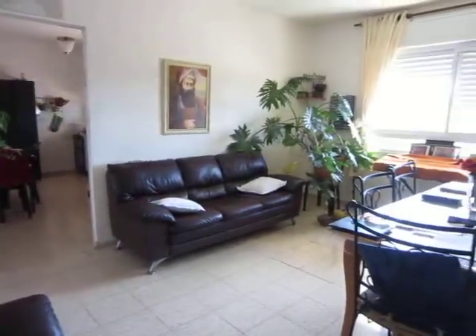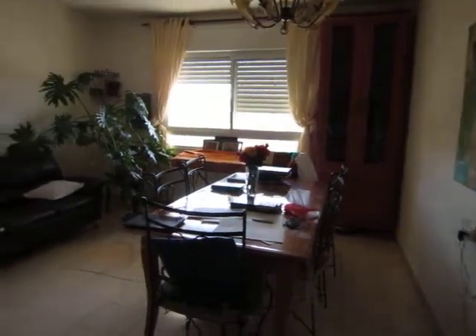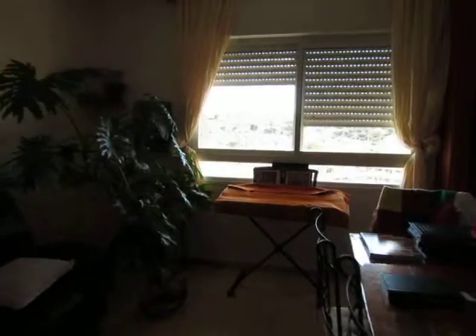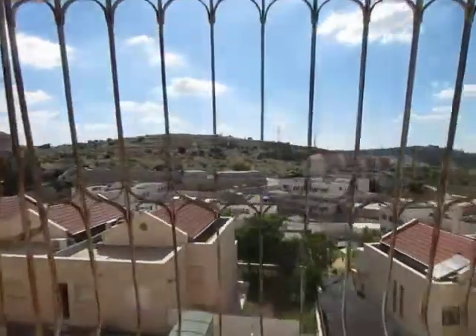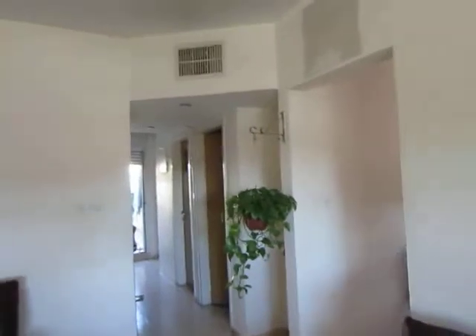This is a beautifully well-maintained four-room home in Quichon. Nice-sized living room, beautiful views, and central air conditioning.